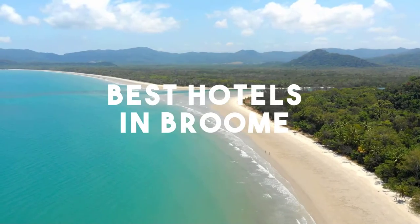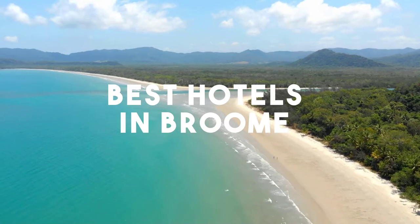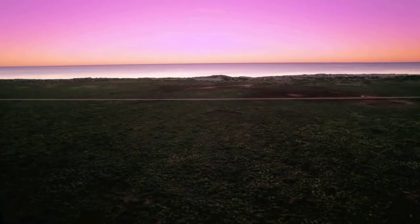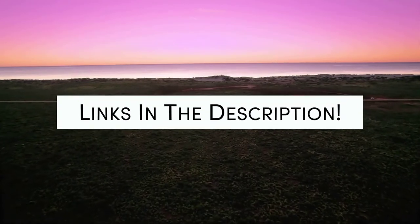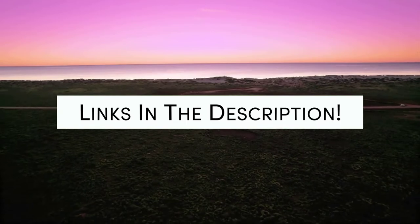In this video, we will take a look at the 5 best hotels in Broome. Whether you're traveling with your family, as a couple, for a business trip, or looking for something budget-friendly, we got you covered. Links to all of the hotels we mentioned in this video will be listed in the description below. Let's get started.